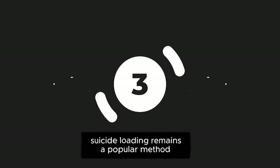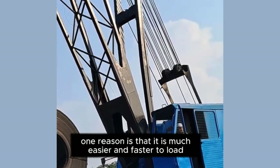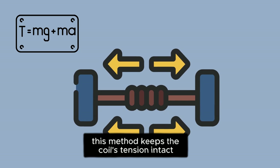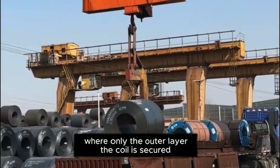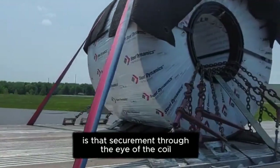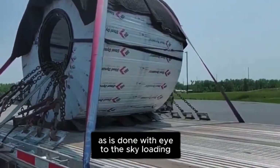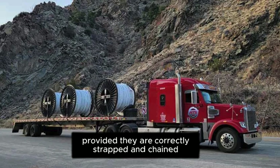Despite its risks, suicide loading remains a popular method for transporting heavy steel coils. One reason is that it is much easier and faster to load and unload suicide coils using forklifts equipped with coil ram attachments. This method keeps the coil's tension intact, reducing the risk of violent unraveling. Unlike shotgun loading, where only the outer layer of the coil is secured, suicide loading allows for a more effective method of restraint using coil racks and friction mats that block the entire coil. Securement through the eye of the coil is generally more effective than securing it from above, as is done with eye-to-the-sky loading. Properly secured suicide coils are less likely to move during transit, provided they are correctly strapped and chained.